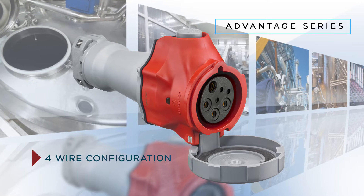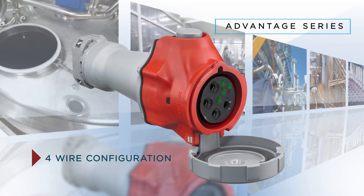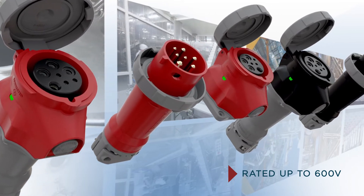Besides the control circuit functionality, these devices are available in a four-wire configuration with three additional auxiliary contacts for 30-amp versions, as well as four auxiliary contacts for 60-amp versions. Finally, these devices are singularly rated up to 600 volts.